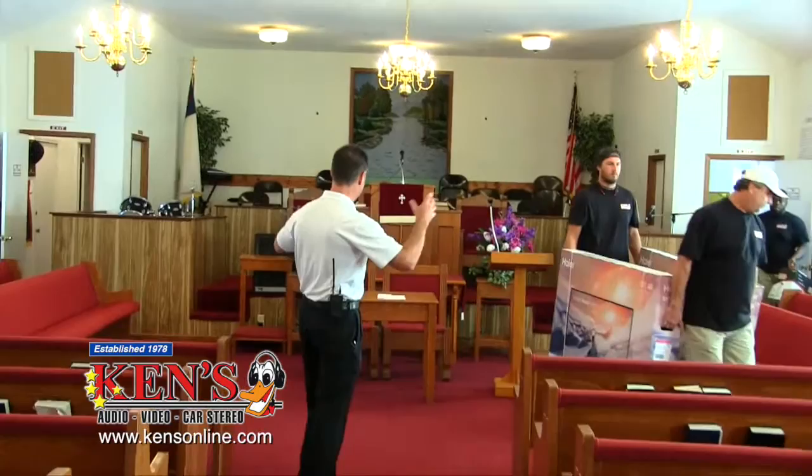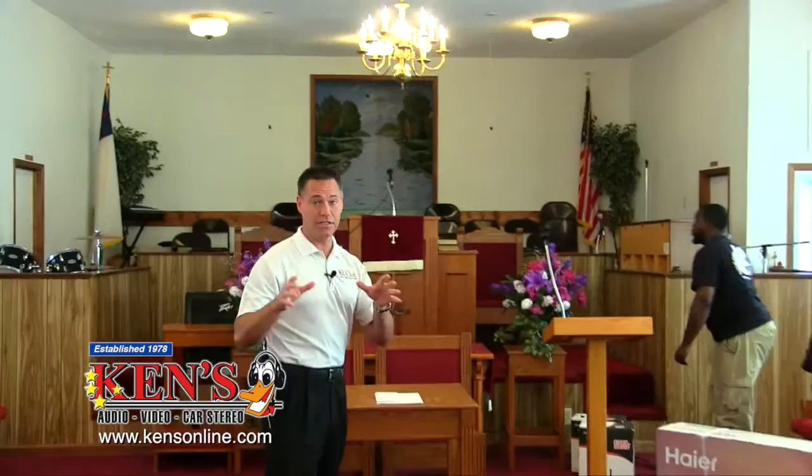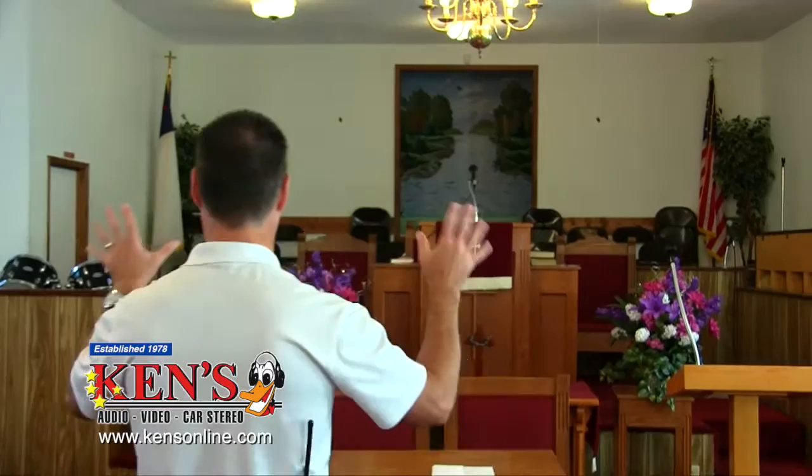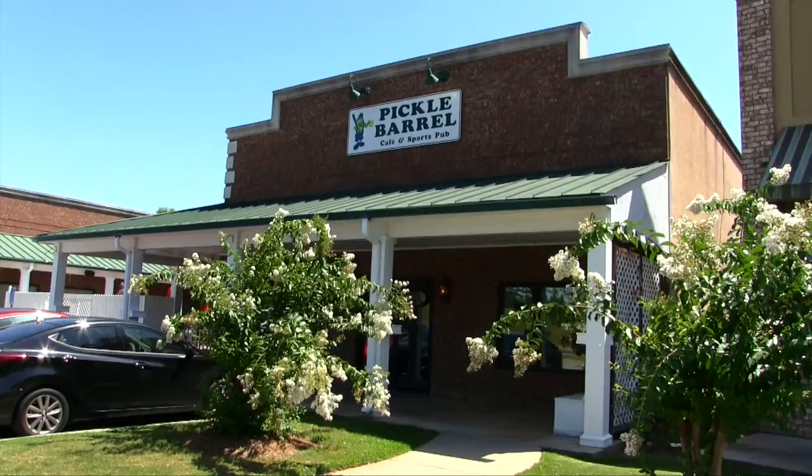New Griswoldville Baptist Church in Macon — all the guys are coming in. We have a group of four coming in because we are about to completely transform this church. This is the before. The next segment you see on this, it's going to be an absolute masterpiece.